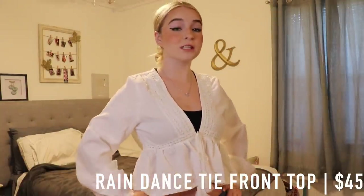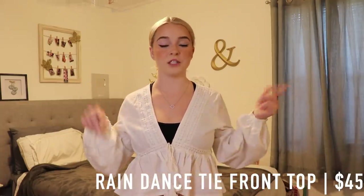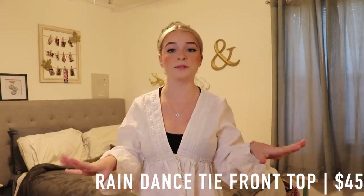The first top that I have is just this one right here. This is the Rain Dance Tie Front Top in white, and it is honestly my favorite top I got from the entire website. It is just so cute and so flattering.